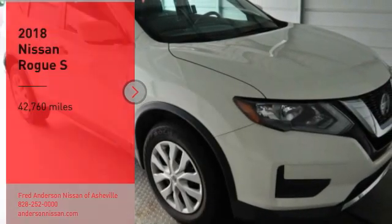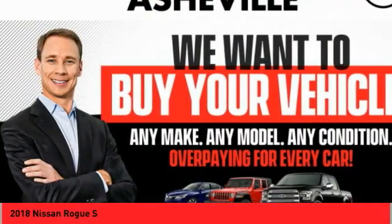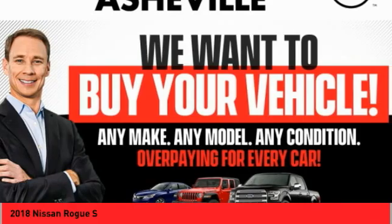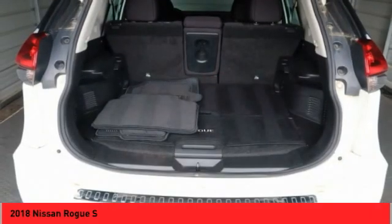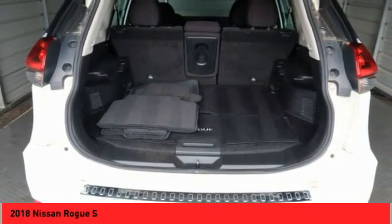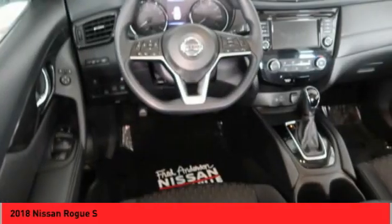You are going to love the 2018 Rogue. The stylish Rogue gets 27 miles per gallon and still boasts nearly 58 cubic feet of cargo space. With a 5-star side impact safety rating and confident handling, the Rogue is more than you expect and everything you deserve.